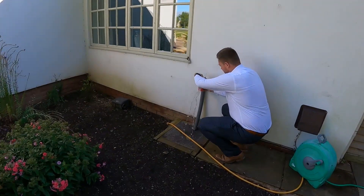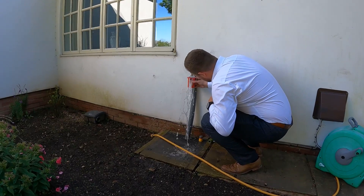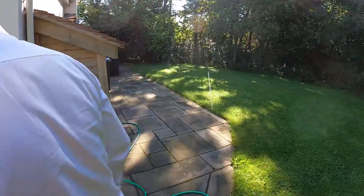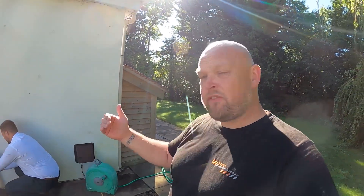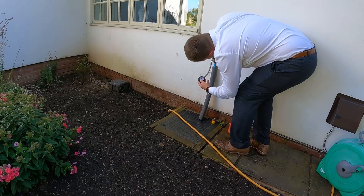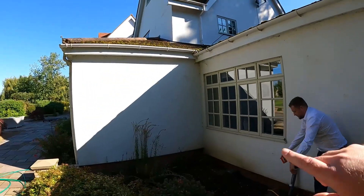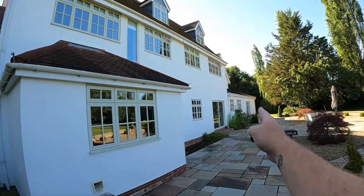So what Johnny is going to do is take some readings outside of the pressure and the flow, then we can work out exactly what system we're going to put in. We've been inside and looked at the boiler specs and cylinder specs. The incoming mains is here but it's feeding all of that and then the massive annex at the far end as well. So Johnny's just checking the flow rate - that's not bad at all, around about the 20 litre a minute mark. And that's right next to the incoming mains. The pressure? Just over three bar.